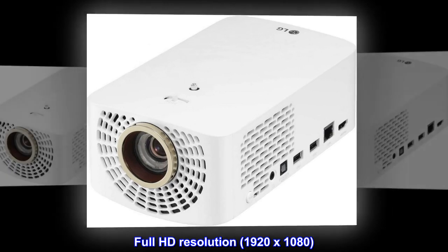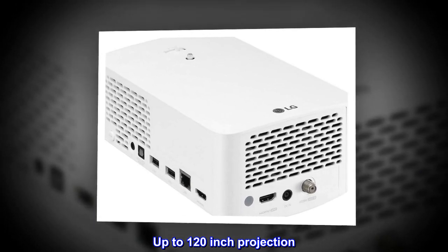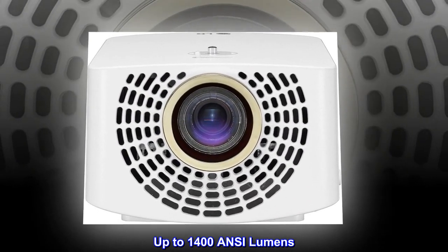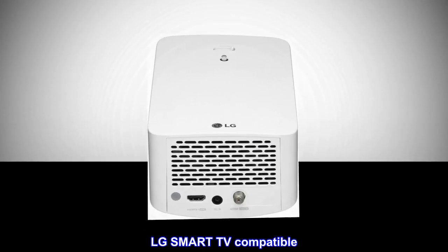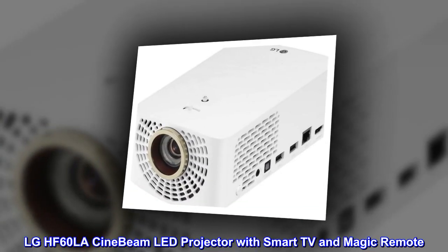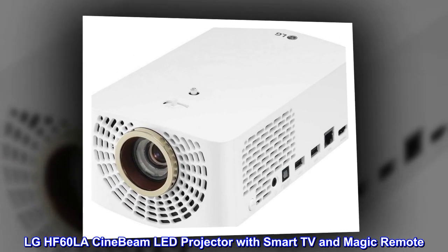Full HD resolution, 1920x1080. Up to 120-inch projection. Up to 1400 ANSI lumens. LG Smart TV compatible. 30,000-hour lamp life. LG HF60LA Cinebeam LED Projector with Smart TV and Magic Remote.